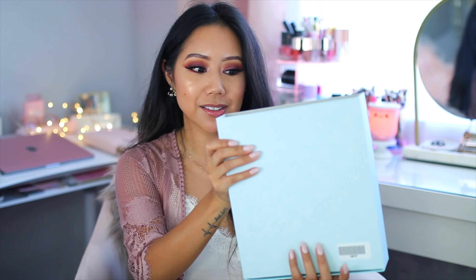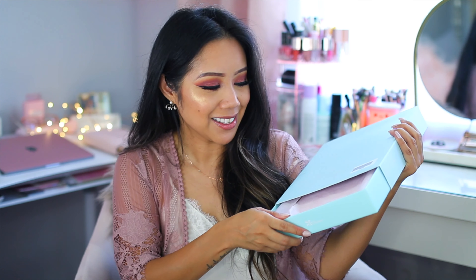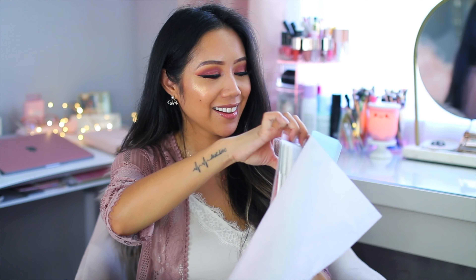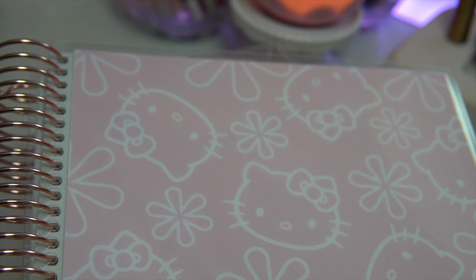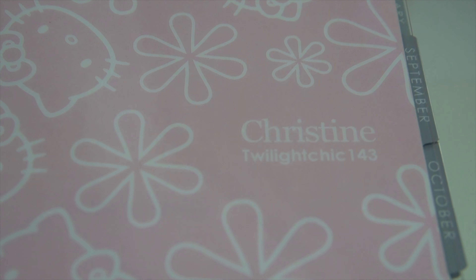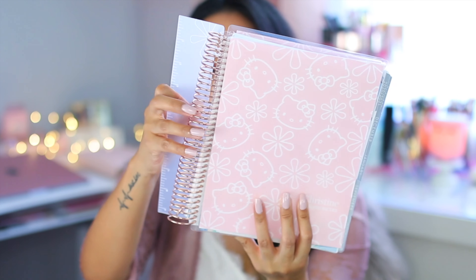Now let's get into the star of the show — this is the planner itself and I'm so excited to see it. Wow, this is a beautiful cover. I personalized it: Christine, Twilight Chick 143, with the rose gold binding.